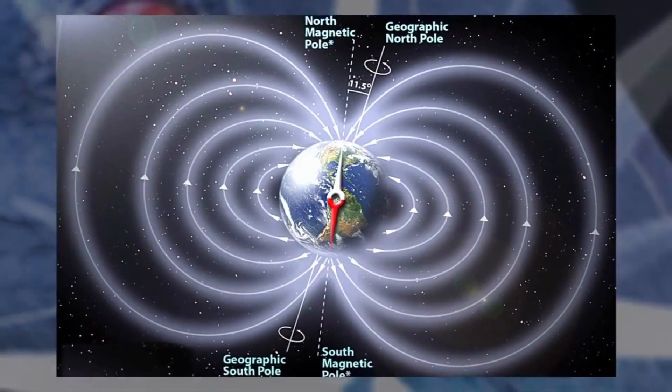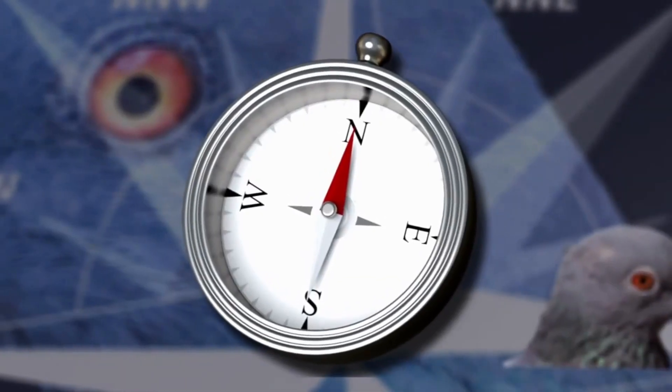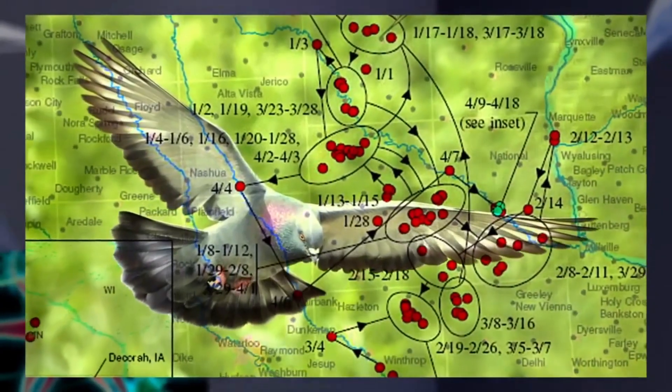Racing pigeons have a large visual field that allows them to see objects in front, below, and even behind them while they're flying. This helps them avoid obstacles and stay on course.